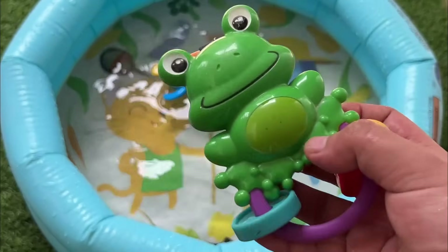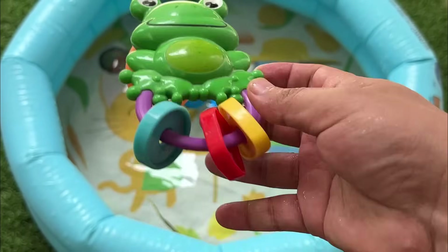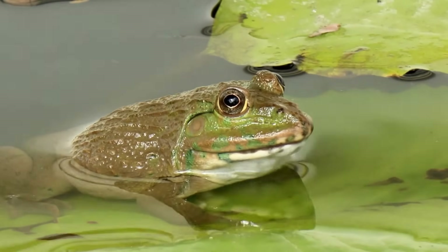Frogs live both in aquatic and terrestrial environments, often near freshwater. They can be found worldwide.